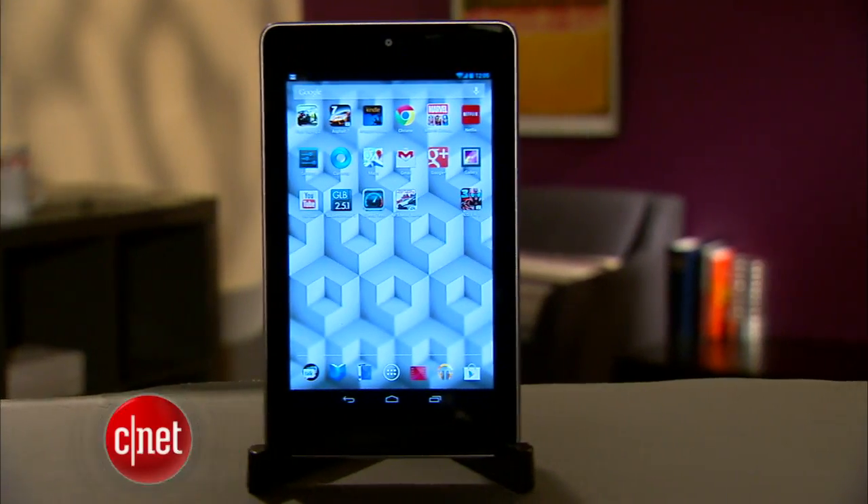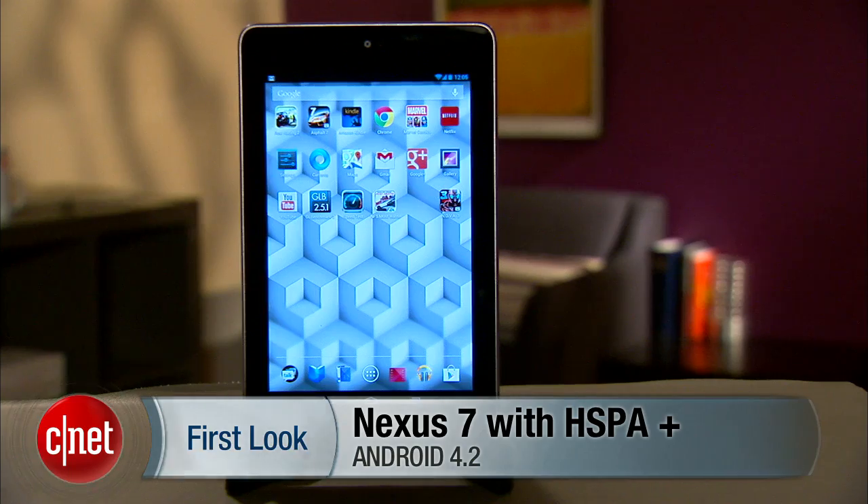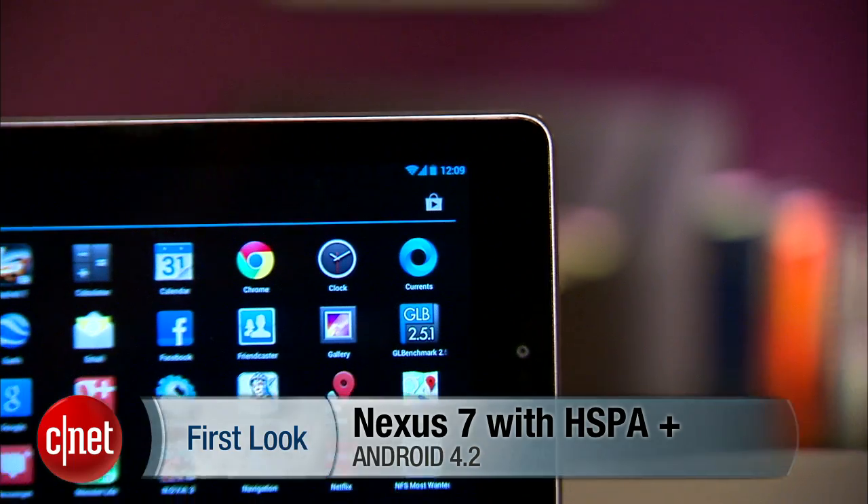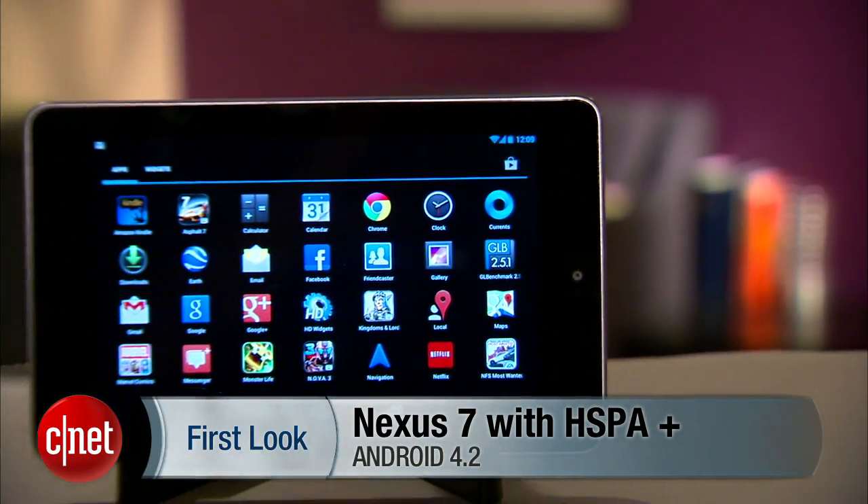Months after its original release, Google now offers a cellular version of the Nexus 7. But with increased competition in the small tablet space, is the Nexus 7 still a viable tablet option? I'm Eric Franklin and today we'll take yet another first look at the Nexus 7, this time with cellular.